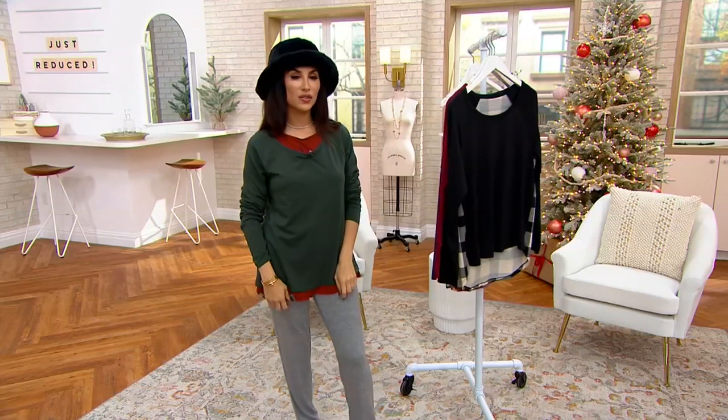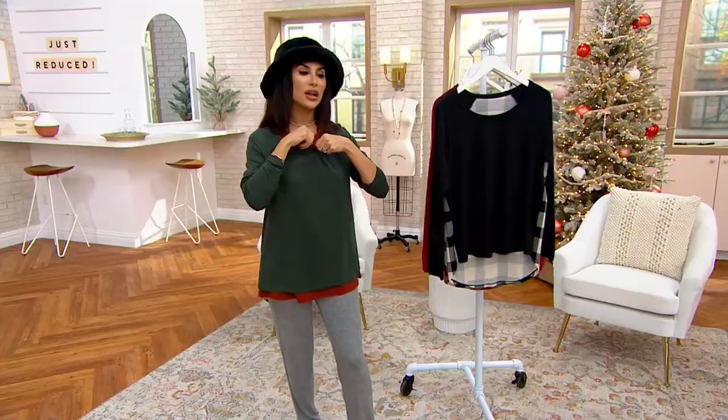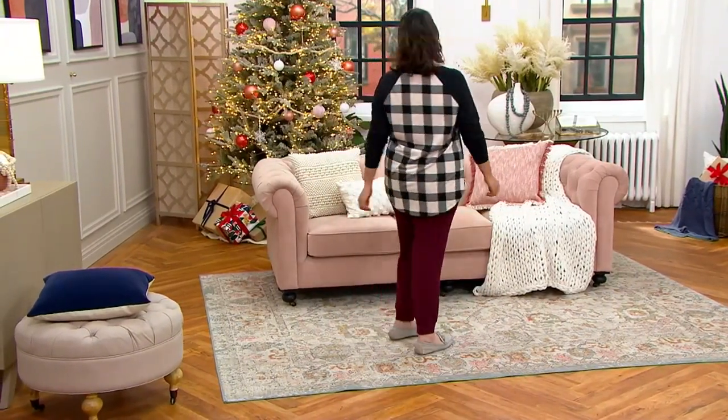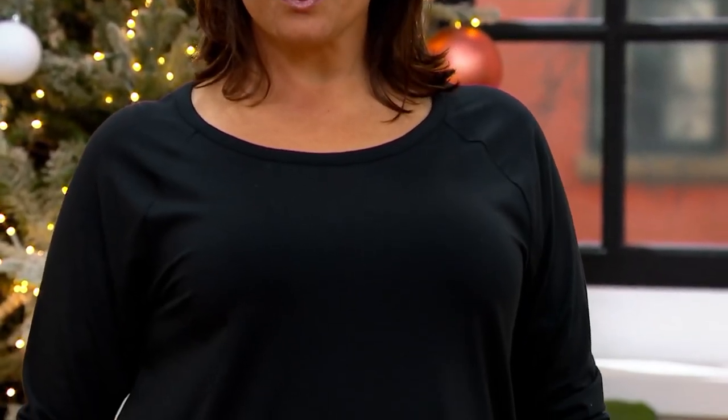Just go true to your normal QVC size. Because of samples I am up a normal size from what I would wear, but I feel very comfortable. The shape and silhouette is really flattering. And if you like to wear things a little oversized, it would be fine.